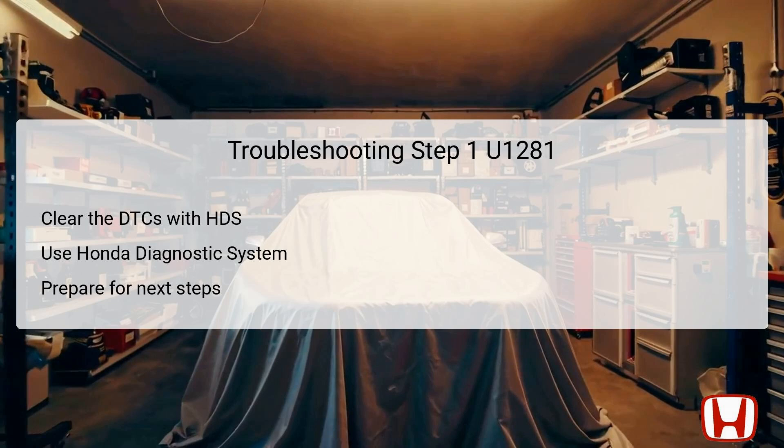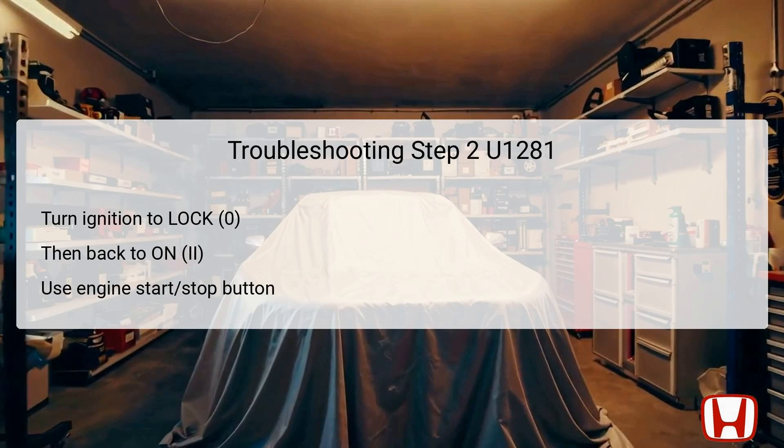Being thorough in this stage will help streamline the next troubleshooting steps. The following step requires turning the ignition switch to the lock position, or zero as denoted in Honda's terminology. Next, turn the ignition back to the On position, marked as II. Alternatively, for models equipped with a push-start system, you can use the Engine Start-Stop button to select the Off mode before toggling to On mode. This step helps to refresh the systems within the vehicle and prepares the electronic control units to establish good communication links. Make sure to observe the indicators for any abnormal behaviors at this moment, which may provide clues for further troubleshooting.